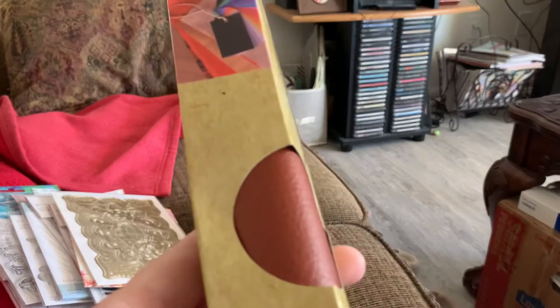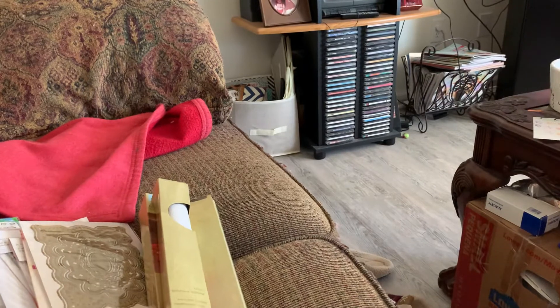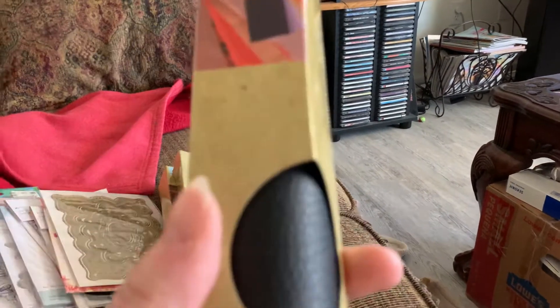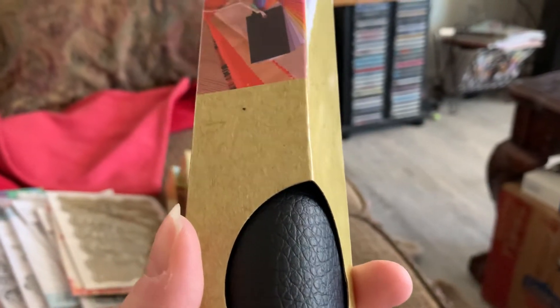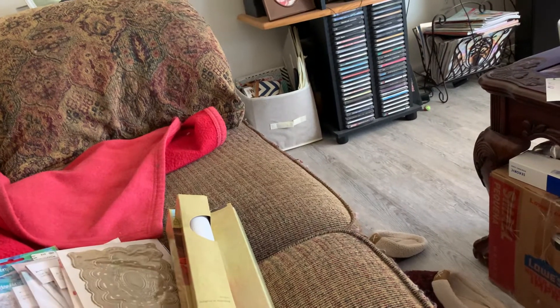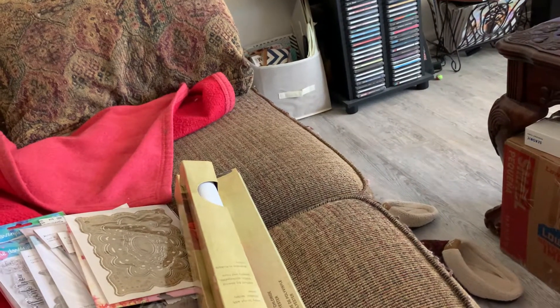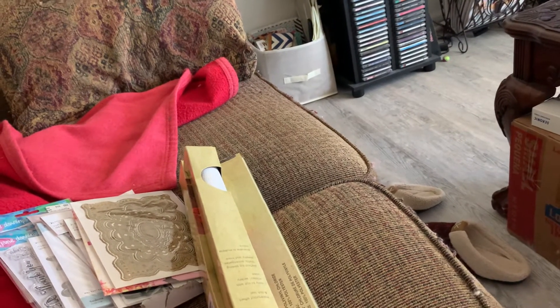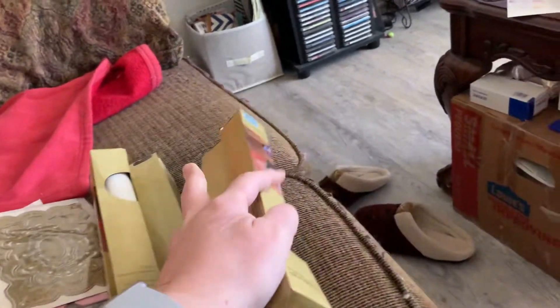I got this one — it doesn't have a color label on it, whatever color you want to call that. There's another white one. I wasn't sure if this one was blue or black, but I think it's dark blue. These two are actually different, so it is black and blue. So I got four colors total.